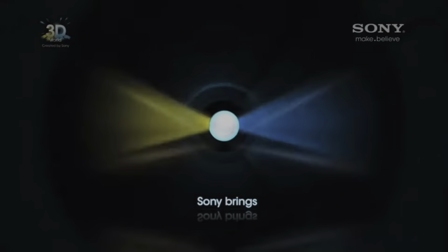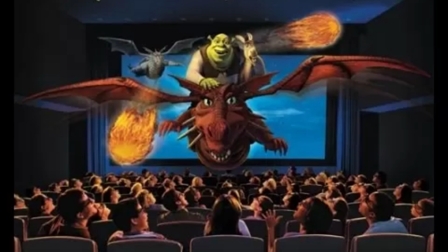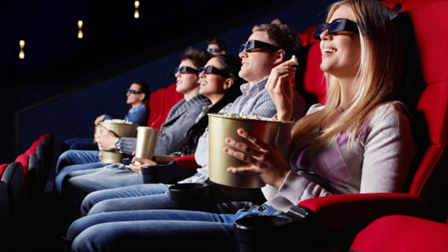Networks even jumped in, showing some TV programs and sports — even the 2012 London Olympics had an option to watch in 3D. Almost every new movie released in theaters had a 3D version, whether it be filmed natively in 3D or converted to 3D.